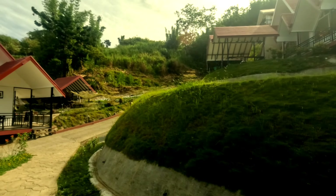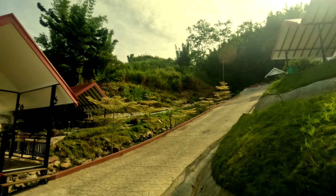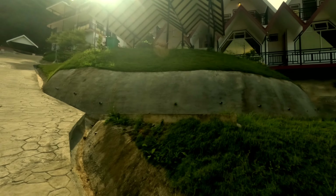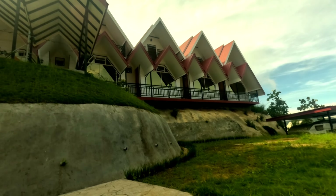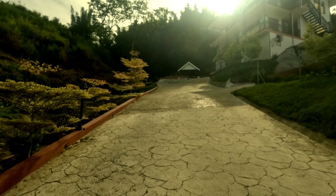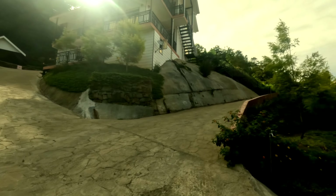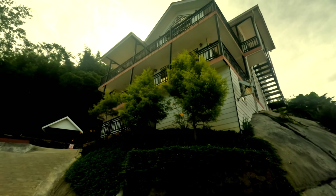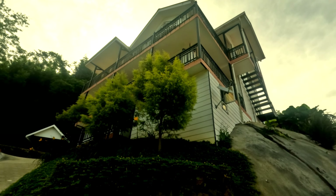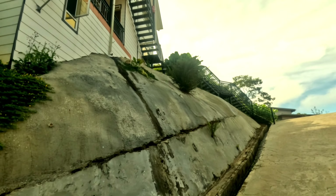Kita naik ke atas, kita cek jenis bilik. Tempat ni memang cantik guys, tapi curam sikit. Ini bilik keluarga, RM400 satu malam. Dia ada dua tingkat — satu di atas, satu di bawah. Kalau nak ambil atas bawah dalam RM800 semalam.